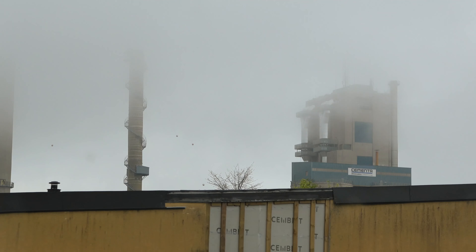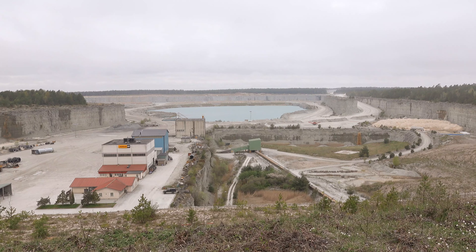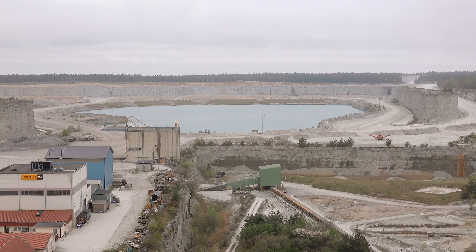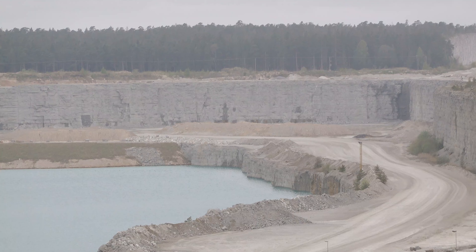I think the biggest company or industry on this island is based here in Slite — it is Cementa, and they create cement. Behind me you can see the limestone excavations, which is the material used to create the cement. It is a very cold and foggy day, however it makes the scenery very mystical.